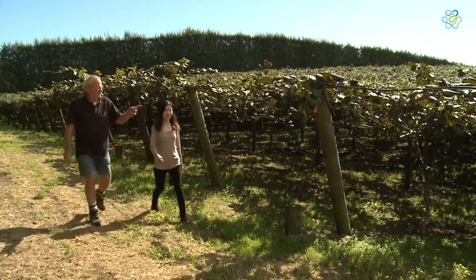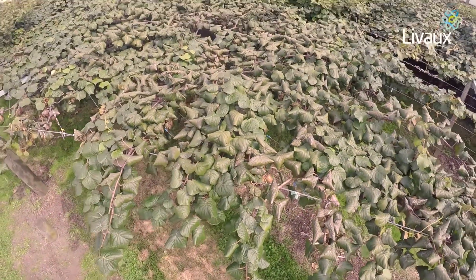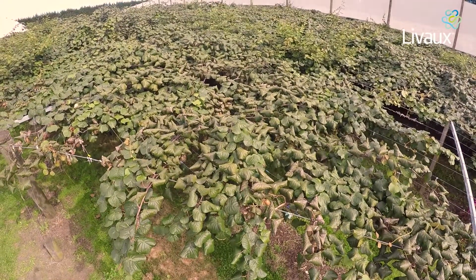Geoff, it's such a beautiful day to be out on the orchard. Can you tell me a bit more about it and your history as a kiwifruit orchardist? This is our Benners Road orchard, which is both green and gold, but right here we're beside the Zespri gold block and that's two-thirds of the orchard — it's a nine hectare orchard.